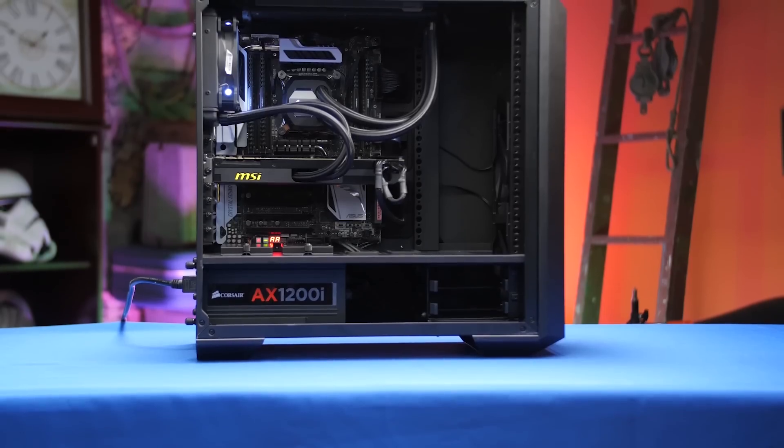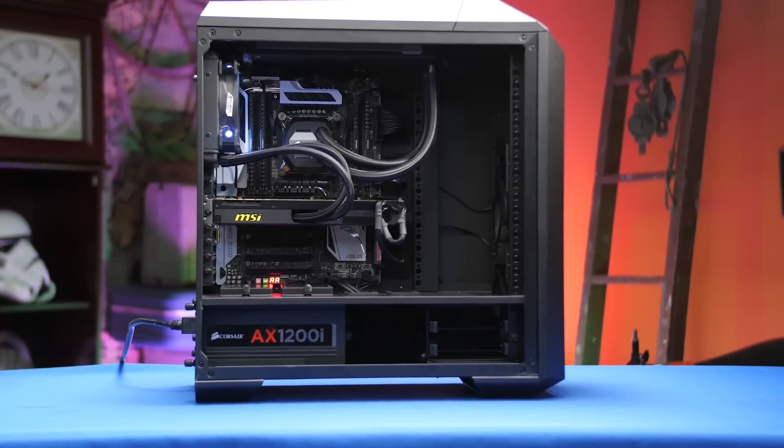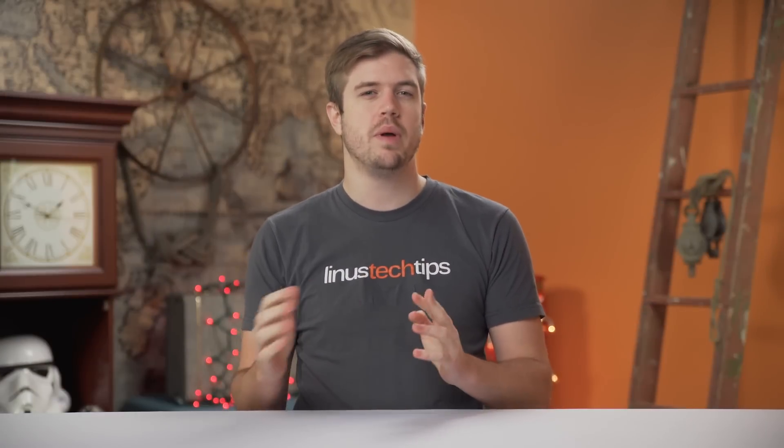So how did we test all this? We used our standard test bench. However, to get a more accurate idea of the cards' thermal performance, we put the entire test bench into our Cooler Master MasterCase Pro 5 with its default fan configuration, instead of using an open-air test bench. We ran all of our components at stock speeds as well.